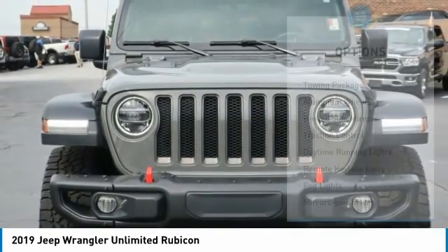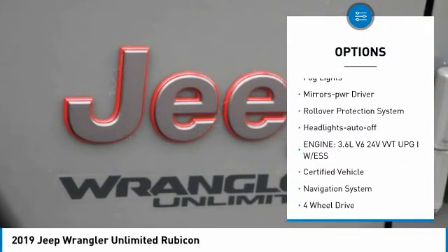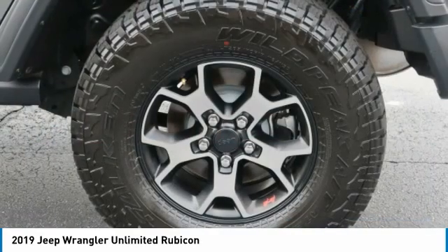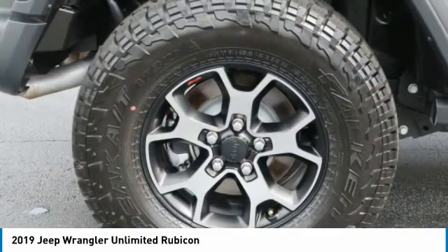Here are some of this vehicle's great options: towing package, aluminum wheels, heated side mirrors, traction control, daytime running lights, remote keyless entry, fog lights, mirror memory, rollover protection system, headlights auto off. Your new ride is just a phone call away.